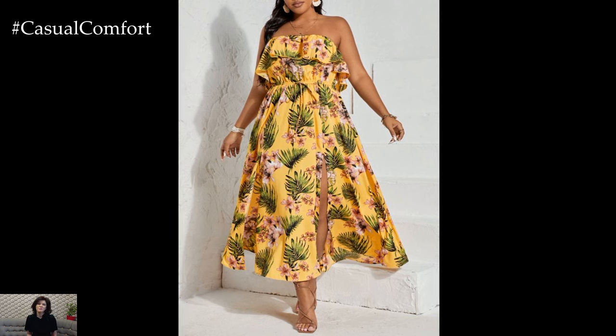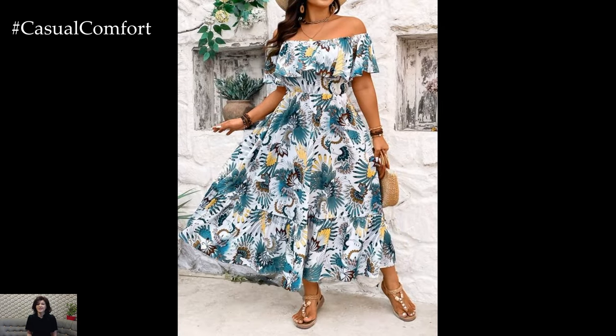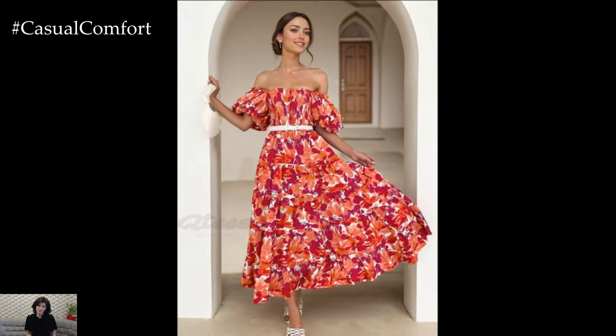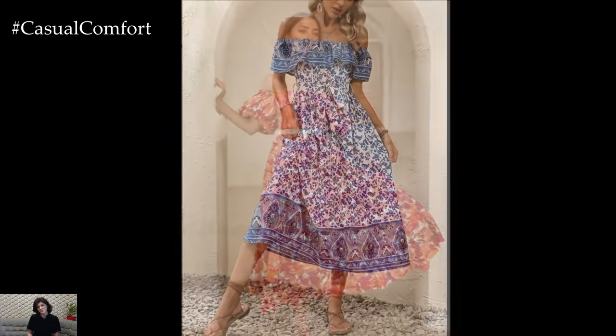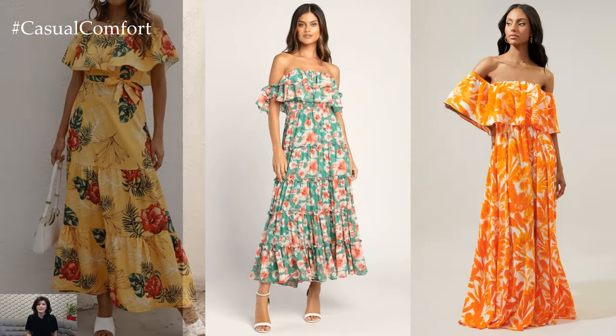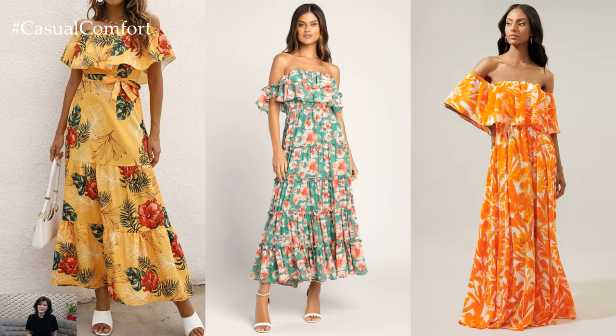When it comes to styling an off-shoulder floral dress, accessories play a crucial role in completing the look. Statement earrings, delicate necklaces, and stacked bracelets can add a touch of glamour to a simple dress, while a wide-brimmed hat and sunglasses can create a chic, vintage-inspired vibe. Experiment with different accessories to find the perfect balance between elegance and whimsy.